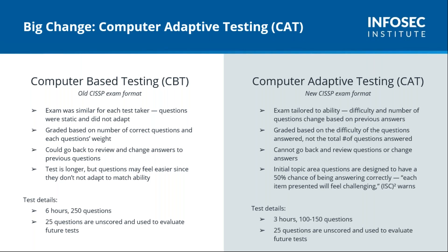What ISC² has done is changed the delivery so they can give you a question in a topic area — say identity and access management — starting with an initial question that about 50% of people should be able to answer. If you get that right, they give you a question with a higher degree of difficulty, and if you get that right, an even more difficult one. Once their algorithm determines you know that domain, they mark it as known and move on — say to business continuity and disaster recovery — and start again at the 50% difficulty mark.